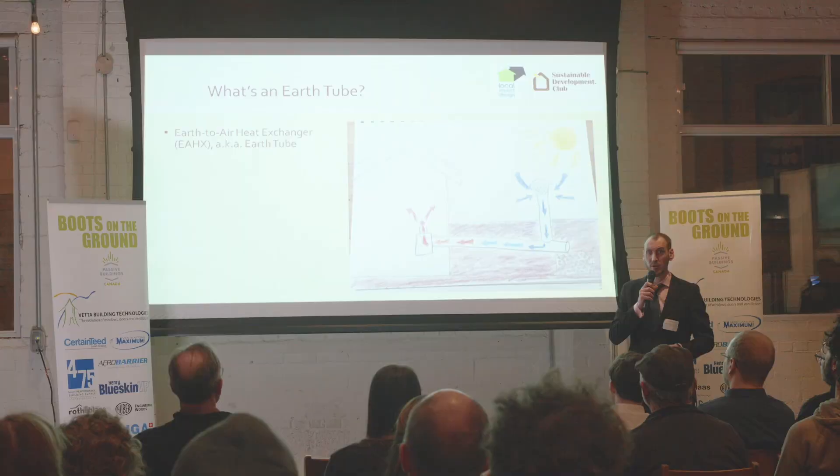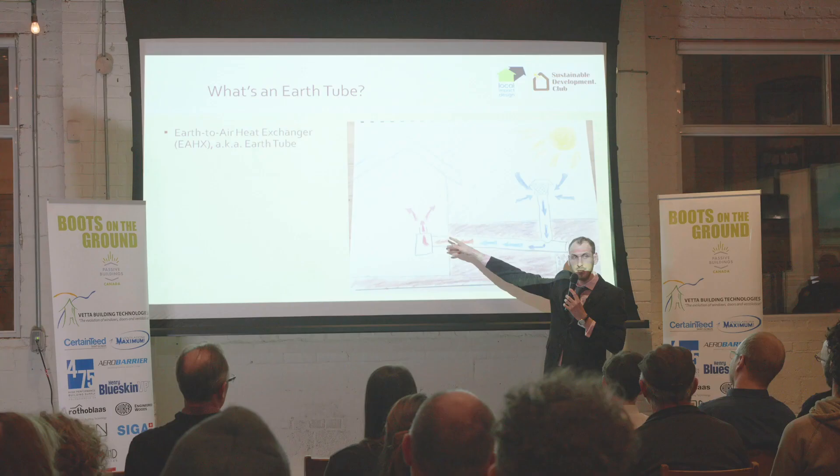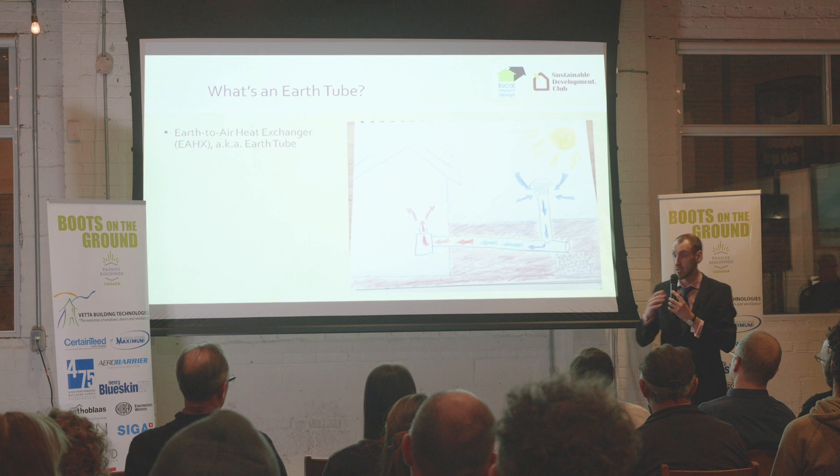What's an earth tube? This highly technical drawing shows what that is. Basically, it's a tube in the earth. Let's say it's winter outside — the cold air comes in through some sort of a filter to filter out dust, pollen, insects, and raccoons. Then the cold air goes in and warms because the earth is warmer. It goes to your ventilation system, there may be some heat exchange there, and then it goes into your house and it's kind of free and limitless.